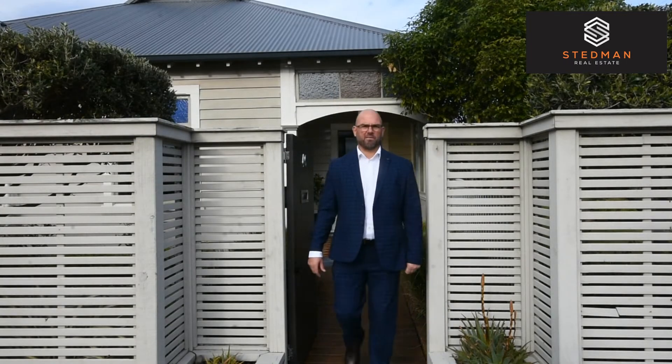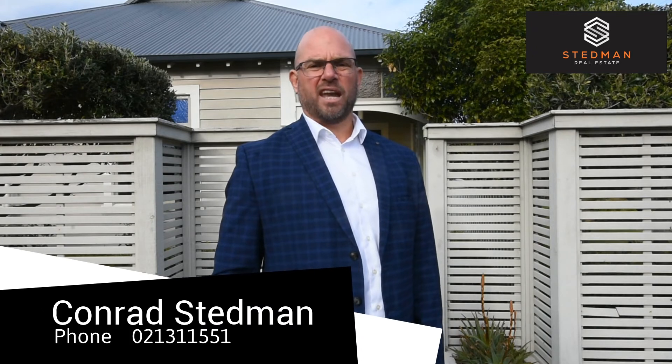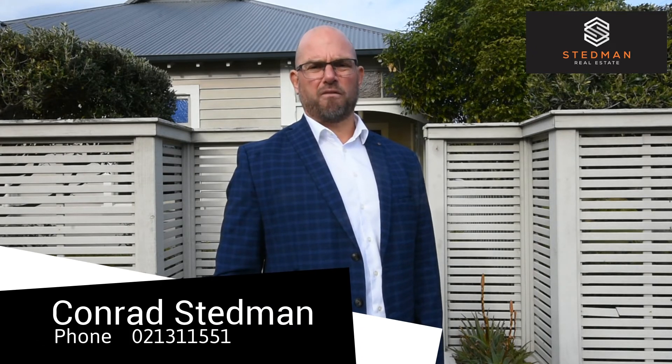Wow, what a great property to have a look at, wasn't it? I look forward to seeing you at the open home at 1.45 to 2.30 on Sunday. If you need any more information, please contact me at 021 311 551.